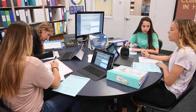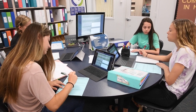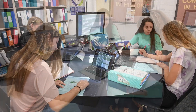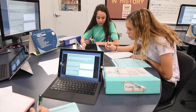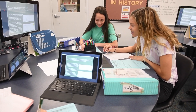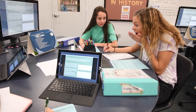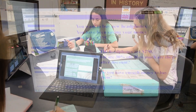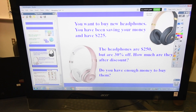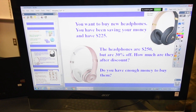We have Vernier probe ware and the TI calculators with Navigator hats and software so they can communicate. Those actually hook into the Vernier probe ware so there can be instant data collection right on the screen in real time, and the kids can learn how to calculate, crunch numbers, and format that data.